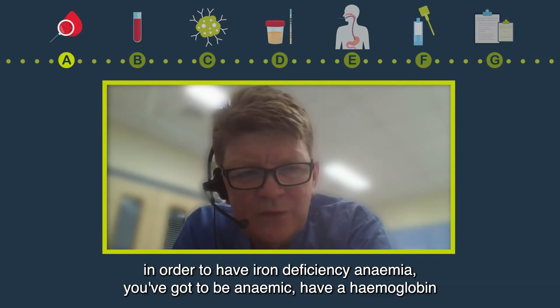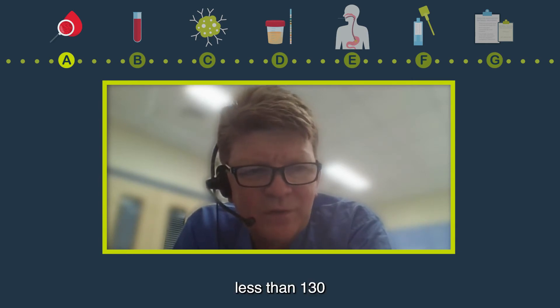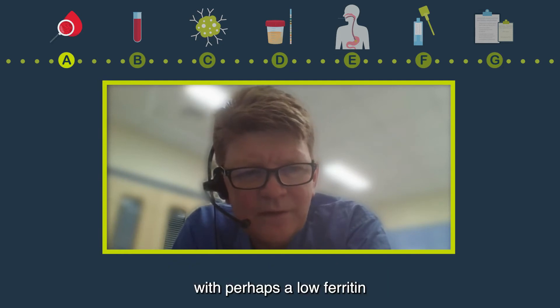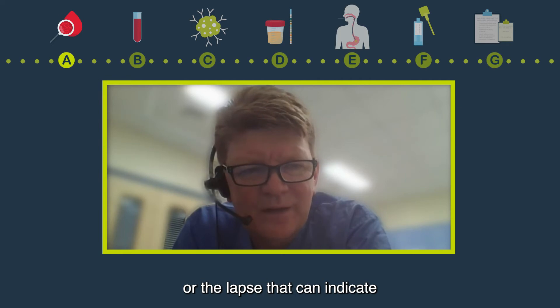Essentially, in order to have iron deficiency anaemia you've got to be anaemic — have a haemoglobin less than 130 if you're male, less than 118 if you're female. It varies a little bit from lab to lab, but you also need evidence of iron deficiency, with perhaps a low ferritin or other labs that can indicate iron deficiency.